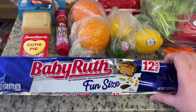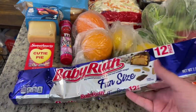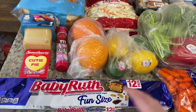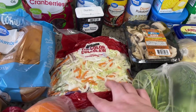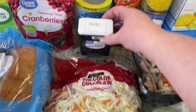My husband has been wanting a Baby Ruth and they can be a little tricky to find, at least near us. Not every grocery store or gas station has them, so I went ahead and got him a fun size pack. I also got a couple oranges, some lemons and limes, and shredded coleslaw mix. I was running low on grilled black pepper so I grabbed that too.